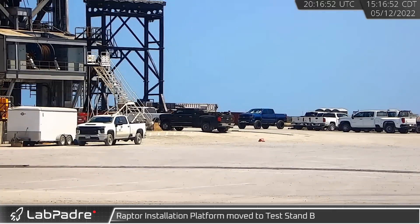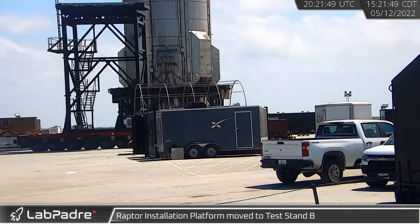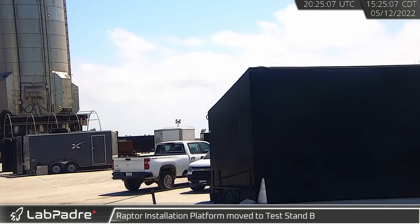And finally for this week, the Raptor installation platform was moved for the third time in one week, ending up at Pad B.